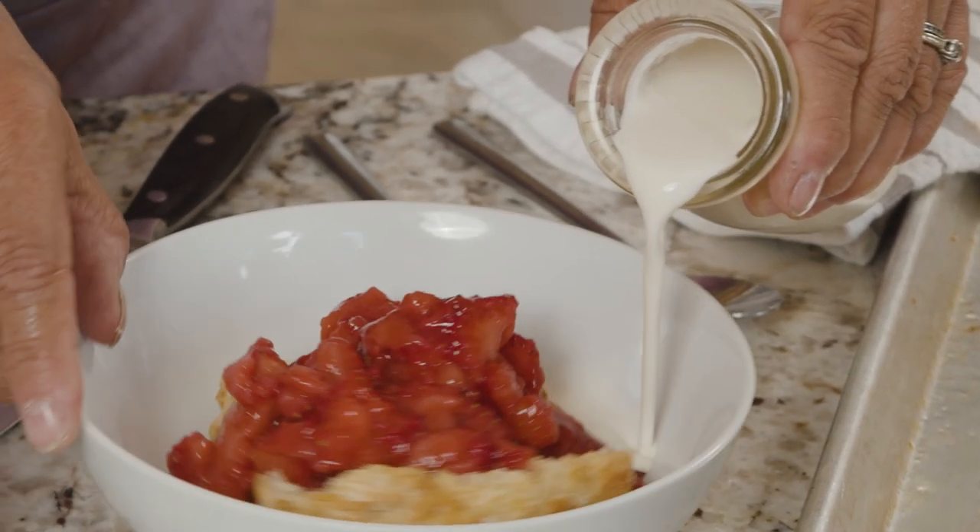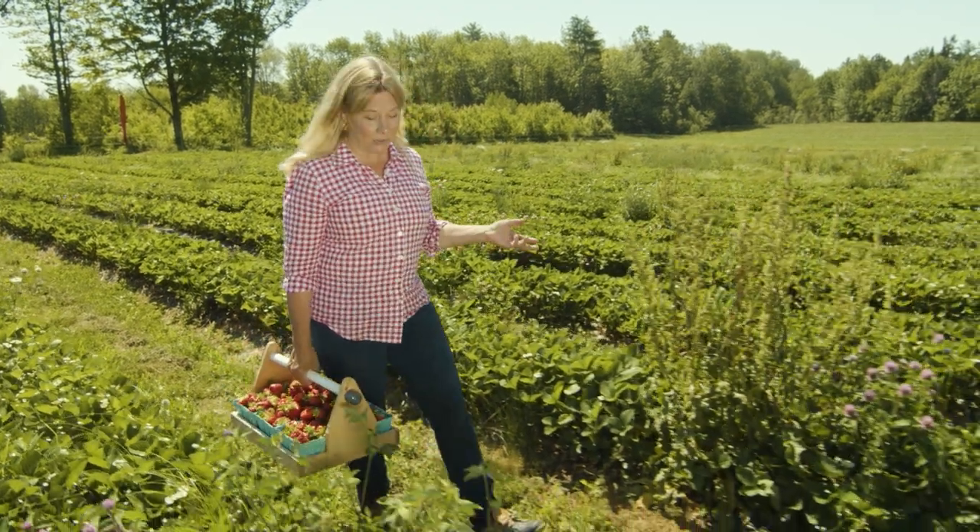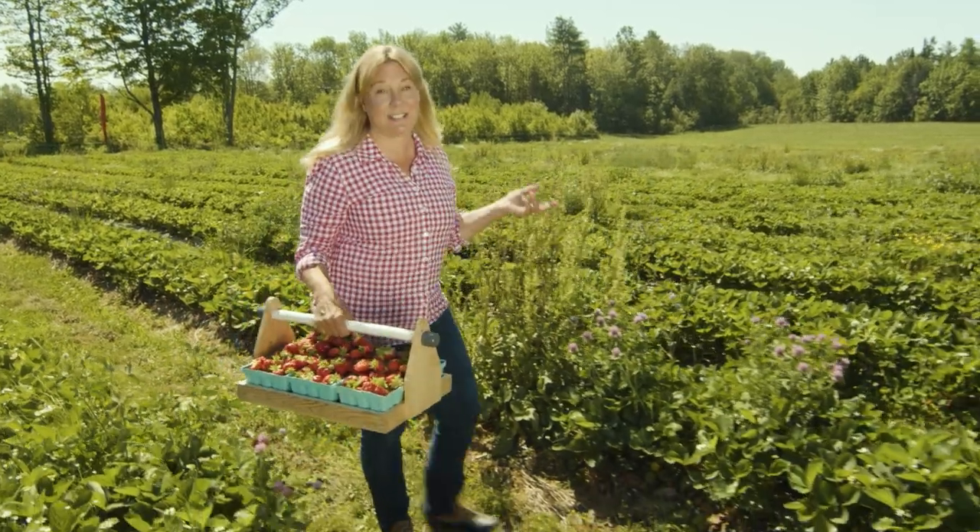We have a fun tradition that was passed down from my husband's family. When he was little, his mom would often make strawberry shortcake for dinner — not as dessert, but for dinner. So I think that's what we're going to do tonight. I can't think of a better way to highlight these gorgeous fresh berries.